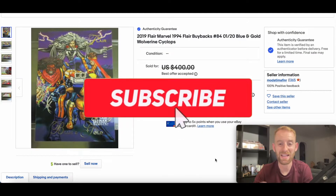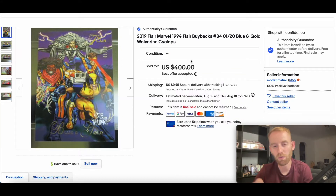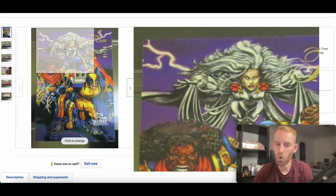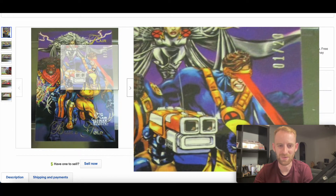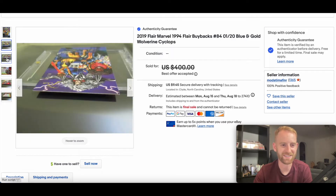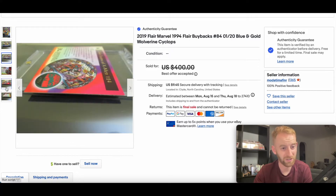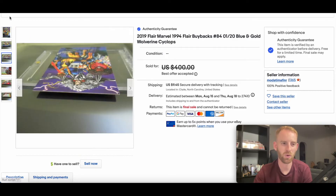In at number 10 this week we have a beautiful buyback card. It's an Alpha 1 of 20, 1994 Flare buyback, blue and gold. Storm leading the charge with the gold team and then Cyclops with the blue team — a sick card. This went for $350 best offer accepted, and there have been a number of different buybacks selling in the last three to four days. The Alpha looks in pretty good condition and it's very hard to get a good condition buyback.